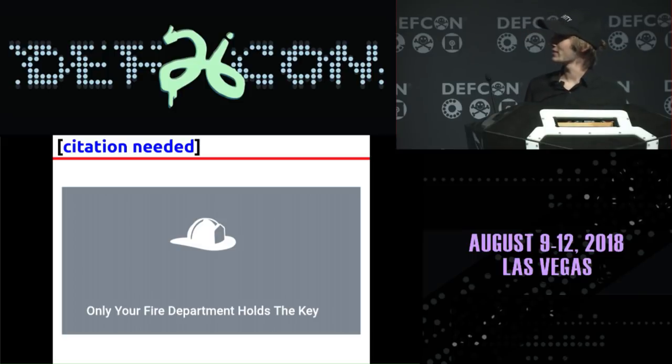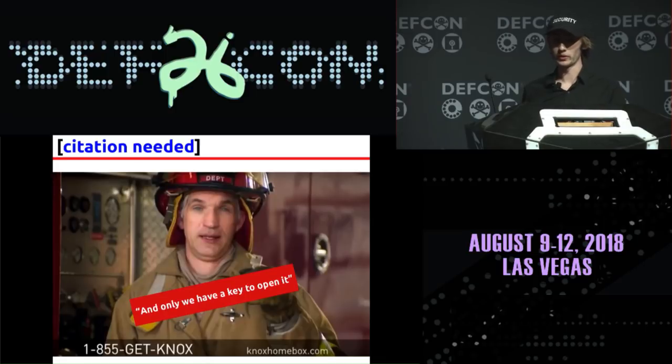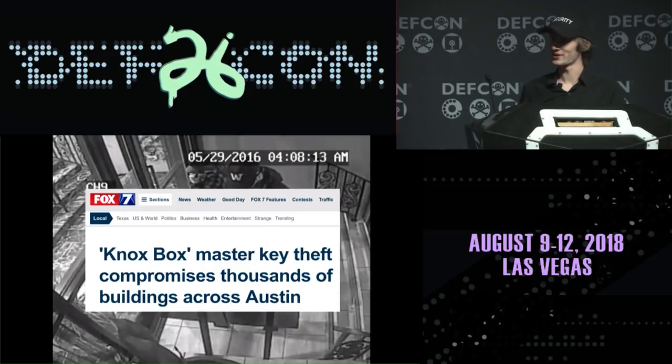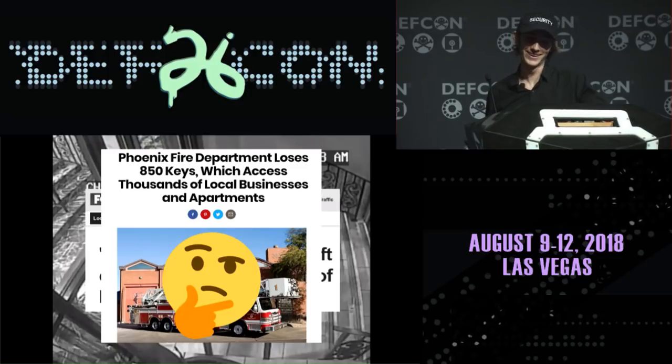Knox's website claims that only the fire departments have these keys. They've got videos where people say things like 'only the fire department has access to that box' or 'only we have a key to open it.' I'm just not sure if that's 100% accurate. The Phoenix fire department somehow managed to lose 850 of these keys, and they didn't even notice until they counted them after hearing about the burglaries in Seattle. So who knows where they are.